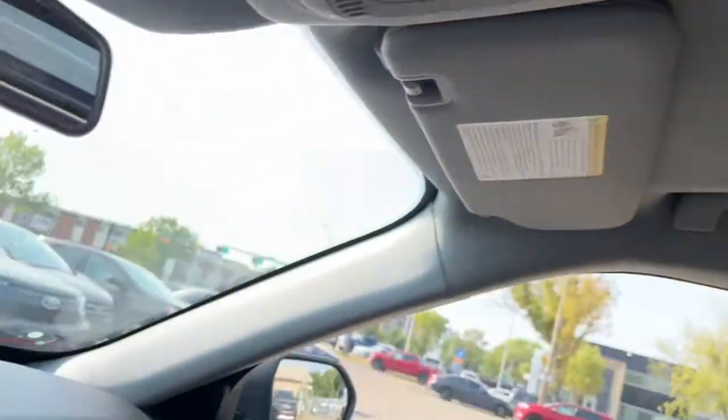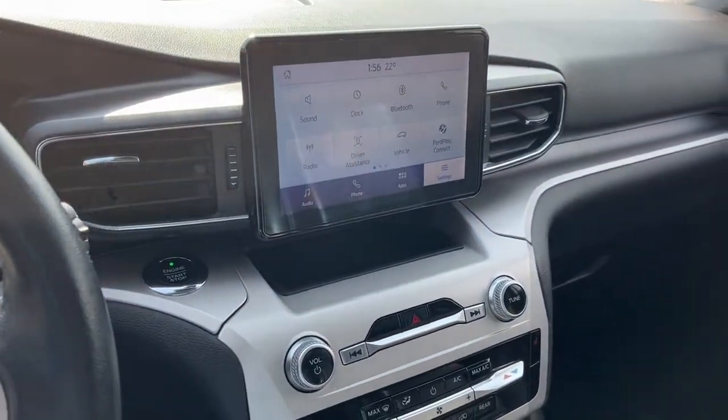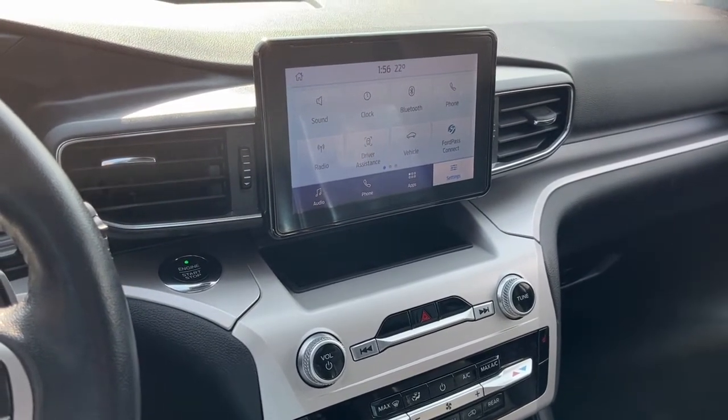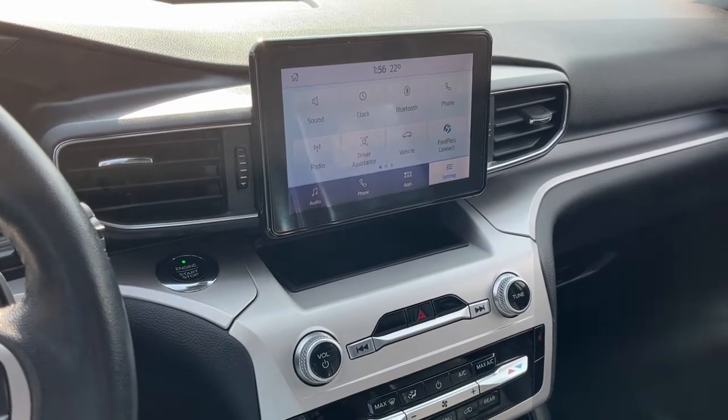And lastly, we have a twin panel moonroof. Once again, I can't cover every single detail about this Explorer, but if you'd like more information you can check it all out at waterlooford.com. Once again my name is Noah — thanks for watching.